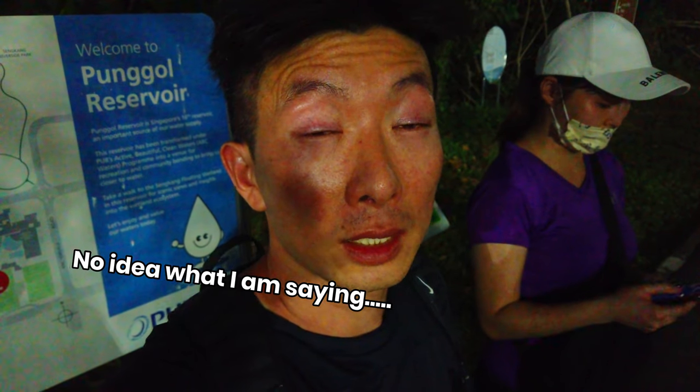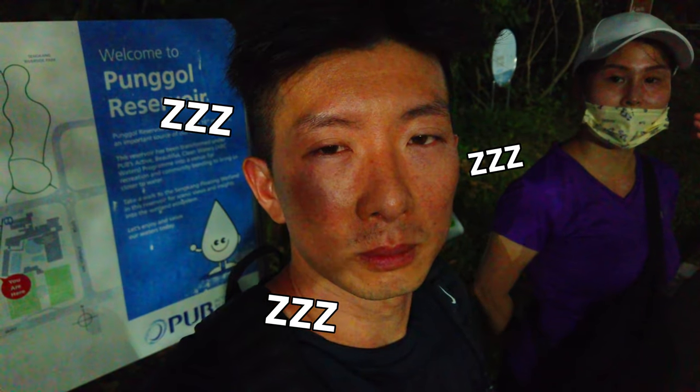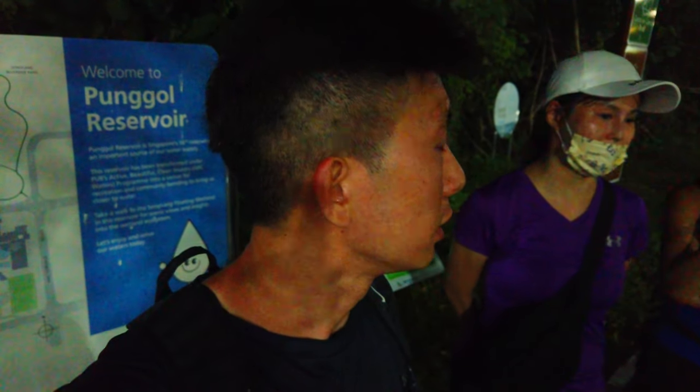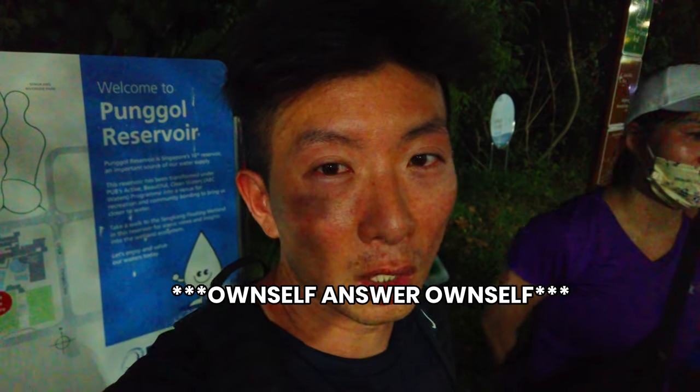Hello everybody. I can't keep my eyes open — I'm falling asleep. We just arrived at checkpoint 7. They're ignoring me already because I'm the last man falling. I don't know how much Tiger Balm I used to get me here. Now I'm at Sengkang, beside the hockey stadium. I'm going to stop my journey here and maybe continue next time — my eyes cannot open anymore. Okay, see you guys. Bye!